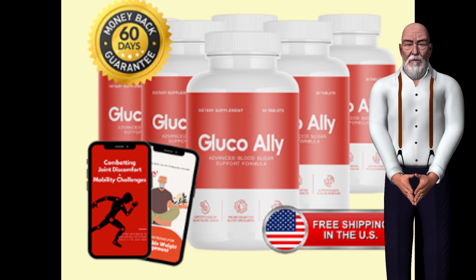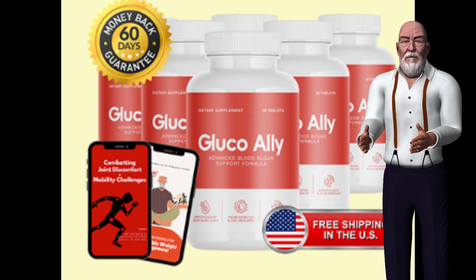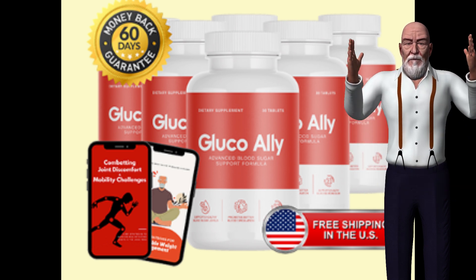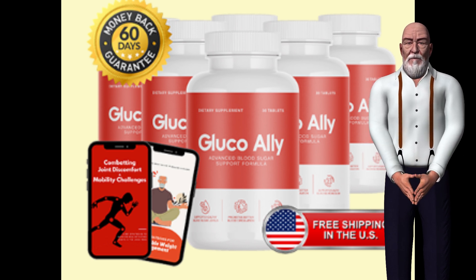Cinnamon bark powder has been shown to lower blood sugar levels and improve insulin sensitivity, making it an effective aid for those managing diabetes. Bitter melon, known for its blood sugar-lowering properties, contains compounds that mimic insulin, promoting glucose uptake by cells and naturally lowering blood sugar levels. Alpha lipoic acid, an antioxidant, has been linked to improved insulin sensitivity and reduced oxidative stress, contributing to better blood sugar management.